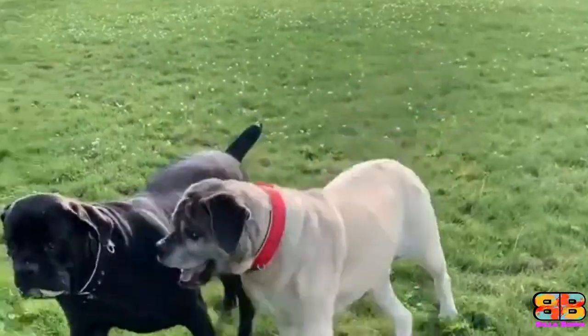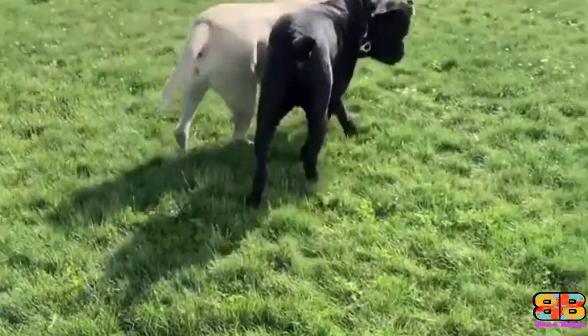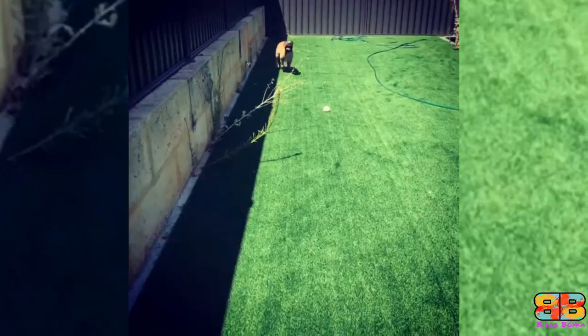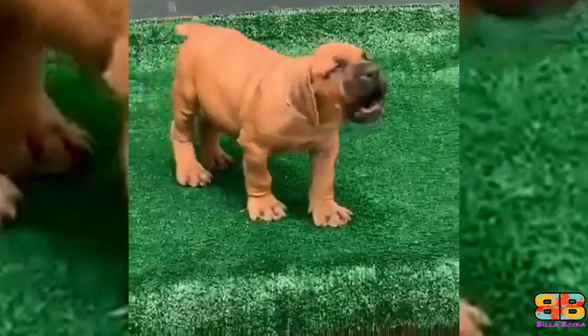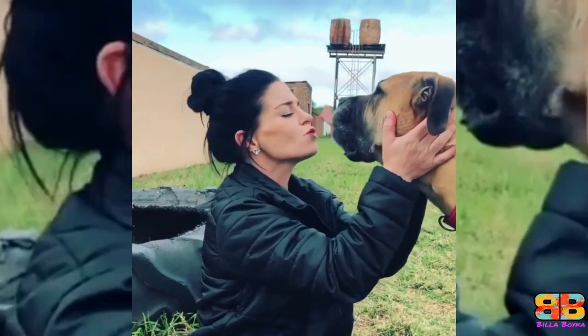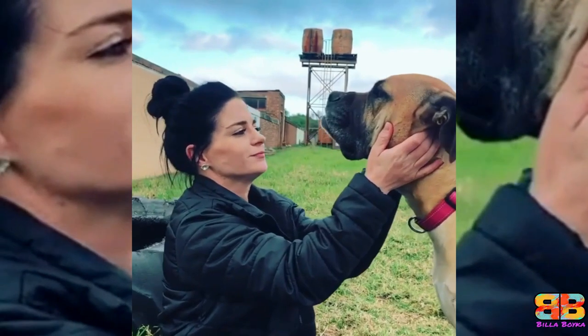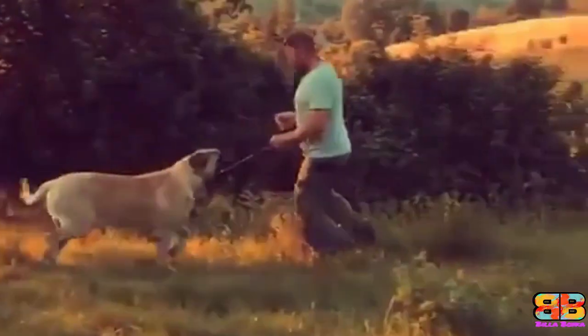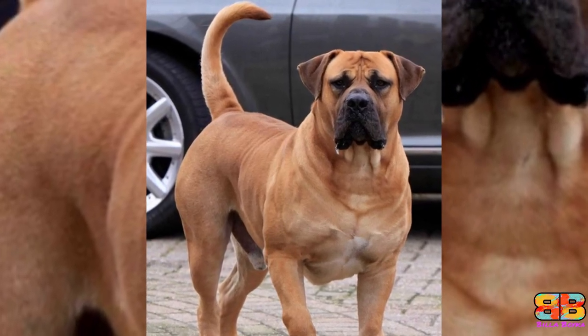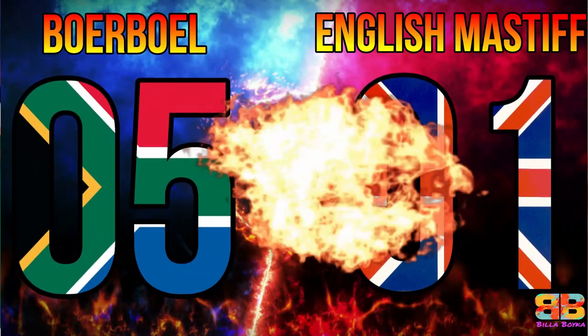Health and lifespan. Both breeds are known to suffer from a few hereditary health issues, which are worth knowing about if you are planning to share your home with one of these impressive dogs. The average life expectancy of a Boerboel is between 10 to 12 years, and that of an English Mastiff is between 6 to 10 years. 1 point to Boerboel. Score: Boerboel 5, English Mastiff 1.